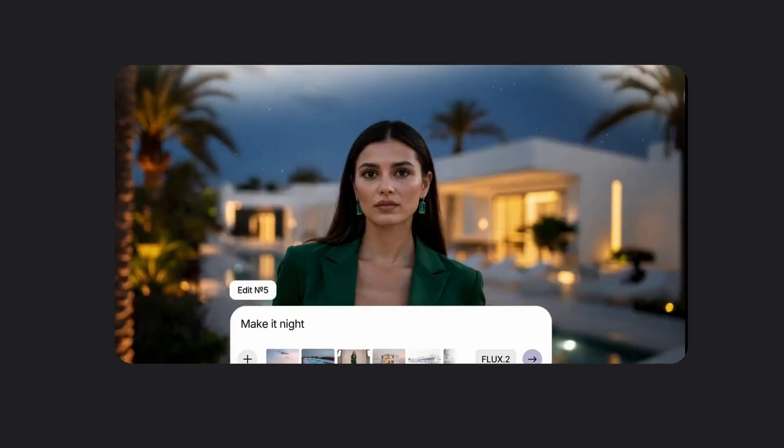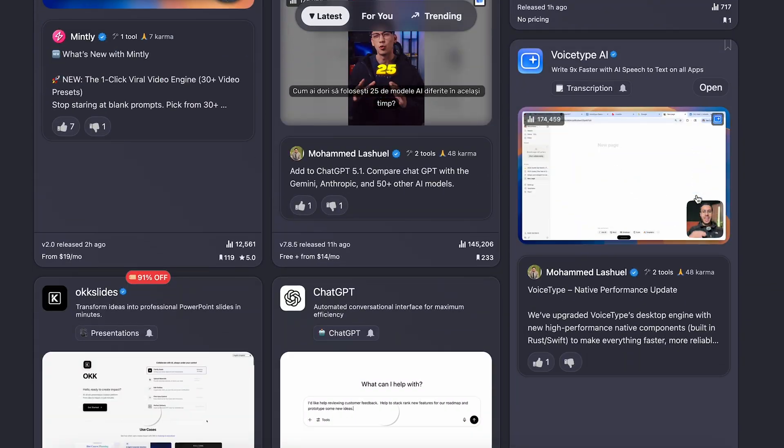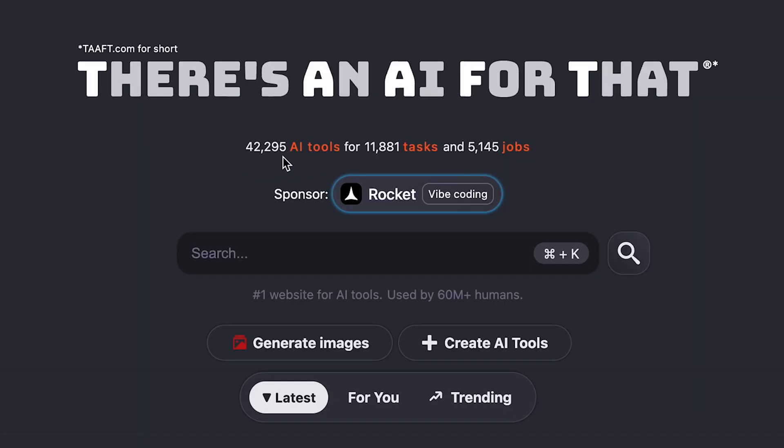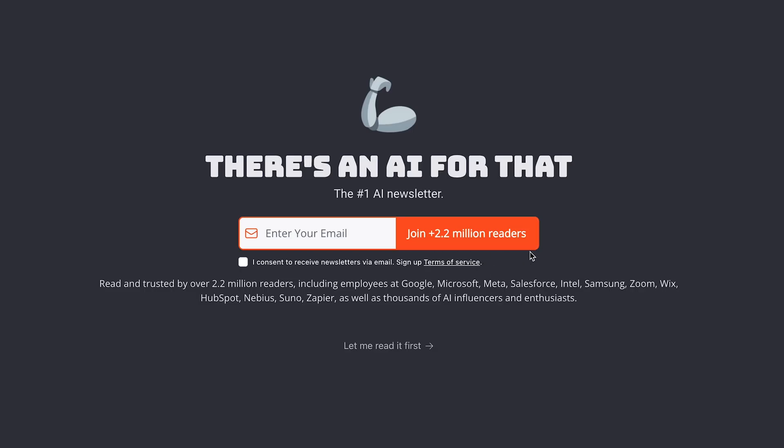Welcome back Black Forest Labs — we dearly missed you. And speaking of missing, make sure you don't miss out on clicking the first link in the description and check out There's an AI for That, the biggest website for AI tools in the world. We have more than 42,000 listed tools. Make sure to subscribe to our newsletter, which is also the biggest AI newsletter in the world with more than 2.2 million readers every single day. Thank you for watching, and as always, have an amazing day. Until next time.